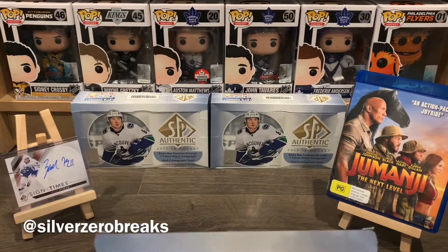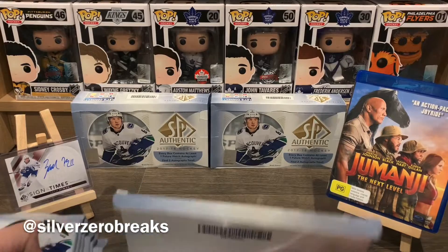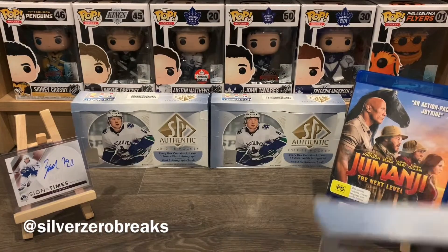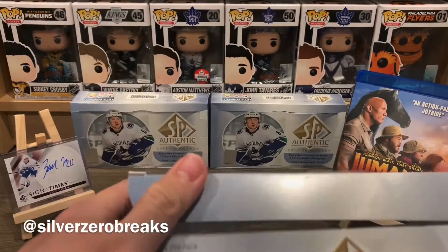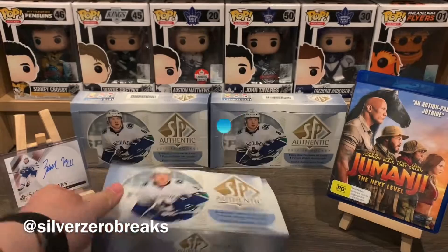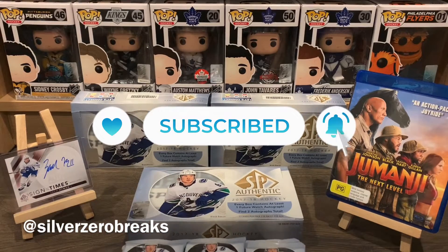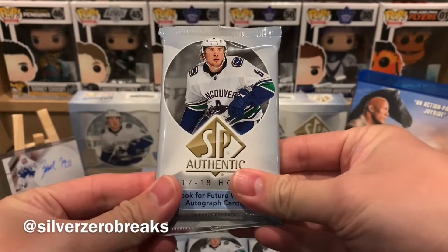Got the box open and of course they're advertising the bounty program but I'm not participating in that. We're going to grab these packs out and slide the box over to the back for display. If you guys do like these card break videos, definitely give it a like and subscribe — it really helps the channel out. Let the break begin.